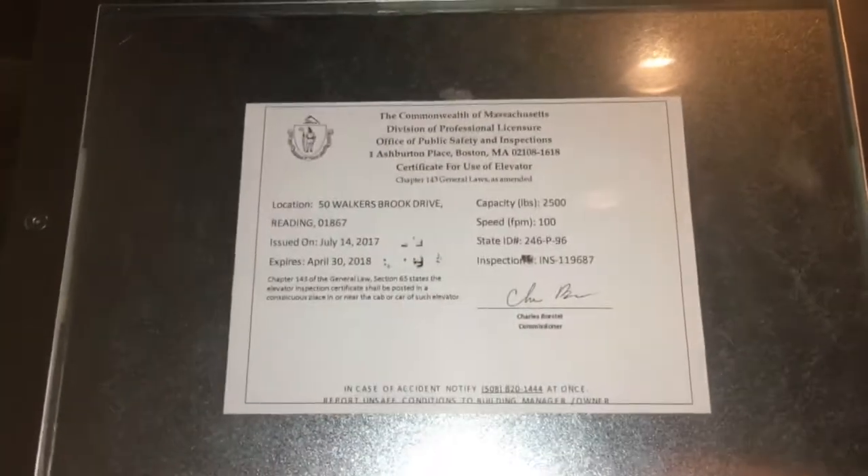Here's the Armax Theater — or the Concession Theater, I should say. Nice indicator. There it is. What we got here: buttons, door controls, alarm. There's the phone. 100 feet per minute, 2500 pounds of capacity.